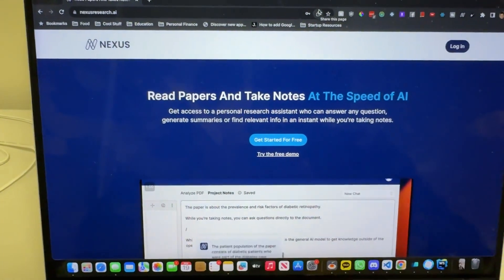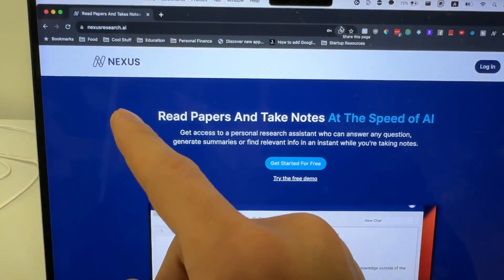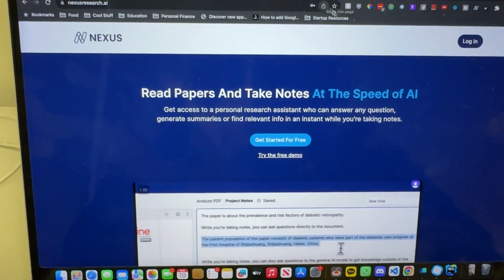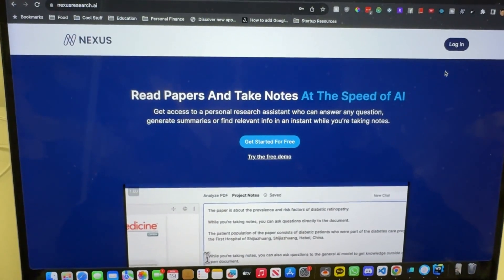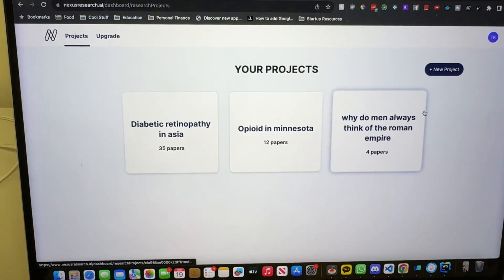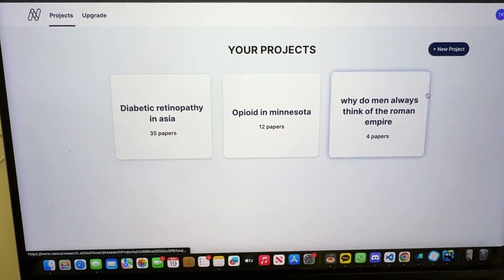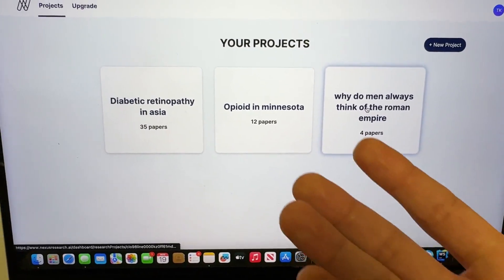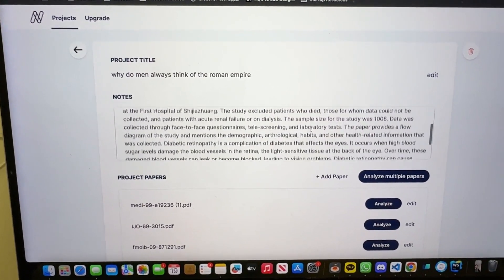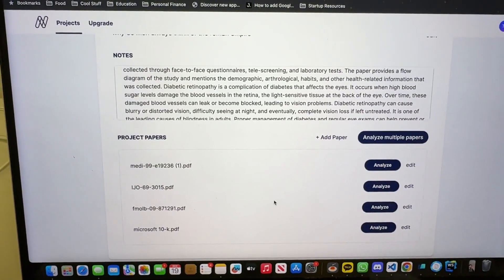Let me quickly show you what exactly I'm building. Right now I'm building a tool called Nexus — you can find it at nexusresearch.ai. I'm basically trying to create an AI-powered note-taking tool. When you log in, you can create any type of research project, whatever that project may be.